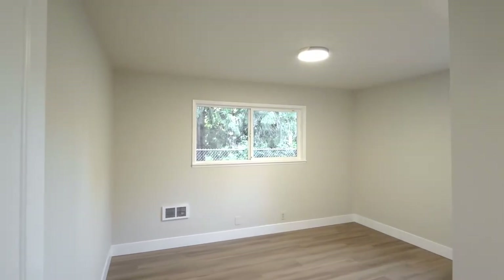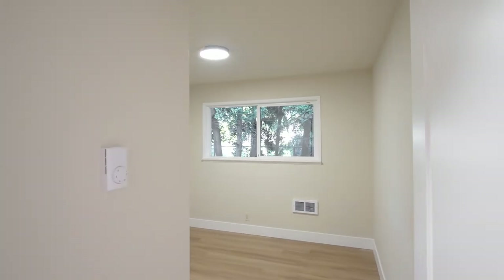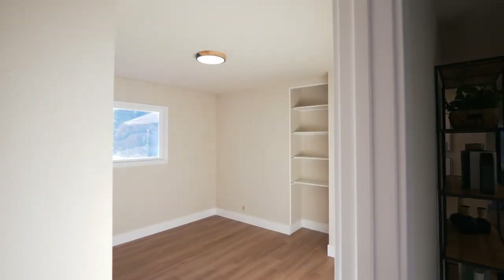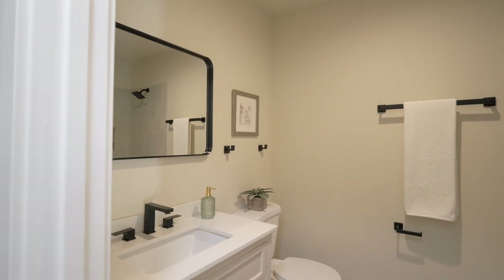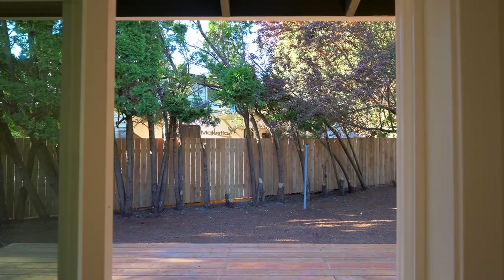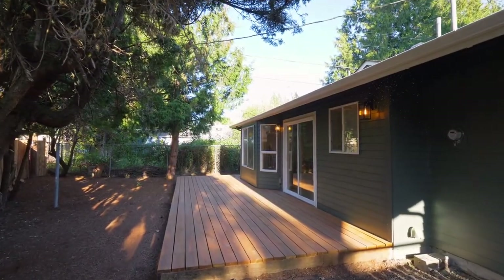This four-bedroom home has plenty of space with new interior paint and tons of natural light, plus another updated full bath. Heading outside, relax or entertain under the trees on the large deck.